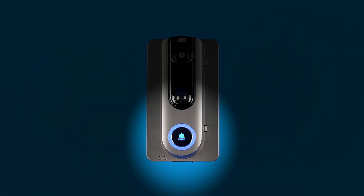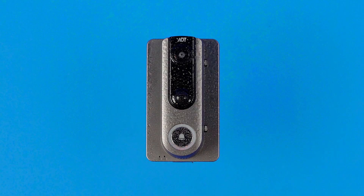It illuminates at night, so you can see what's going on even when it's dark. And it's weatherproof.